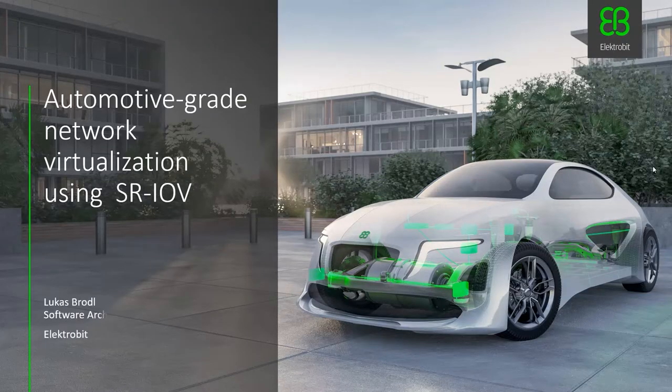Hello, my name is Lukas Brodl and I'm a software architect for hardware-dependent Ethernet networking products at Electrobit. Today I would like to talk about network virtualization in automotive environments.